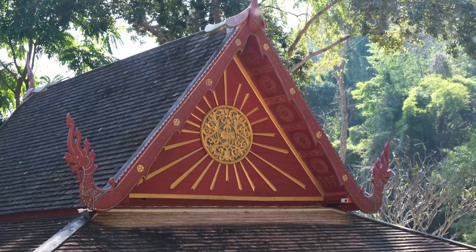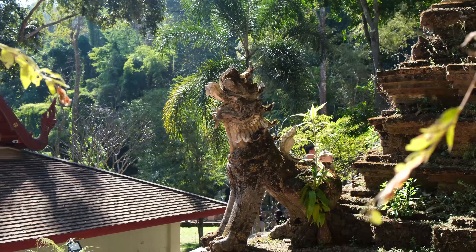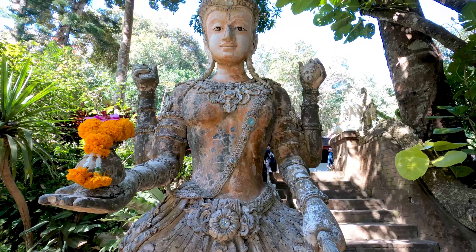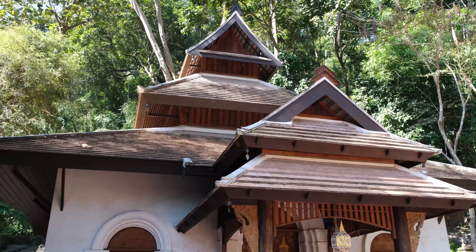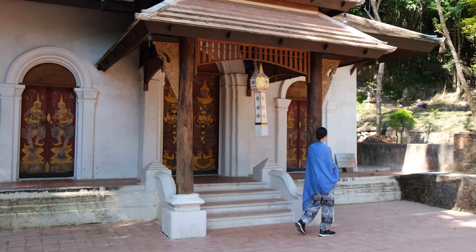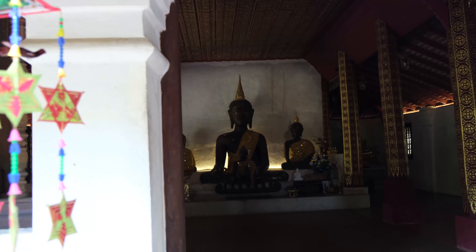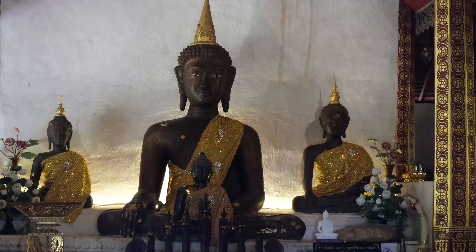Once you reach the top of the trail, you'll encounter the magnificent Wat Pha Lat Temple. Nestled deep within the mountainside with a panoramic view of town, this peaceful temple ground has a gentle flowing river, beautiful gardens and a quiet temple building with ornate decorations. If you're doing the hike, be sure to pack a shawl and a pair of trousers as you'll need to cover up when entering the temple.